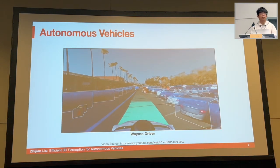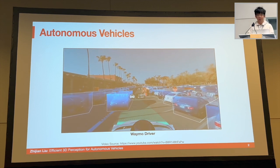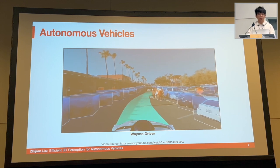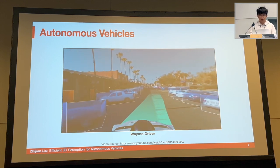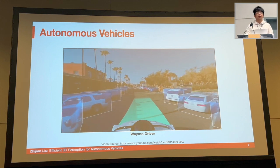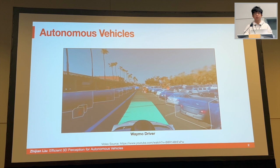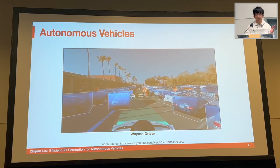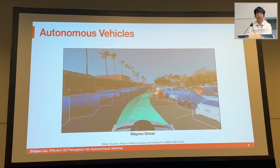Autonomous vehicles are capable of handling very complicated scenarios. They can recognize cars in a very crowded parking lot and also understand how other cars and people behave to react properly. Autonomous systems are usually composed of multiple steps like perception, prediction, planning, and handling control. In this talk, we will focus on the very first step in the autonomous system, which is 3D perception.